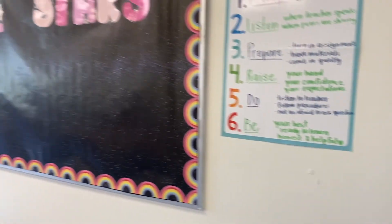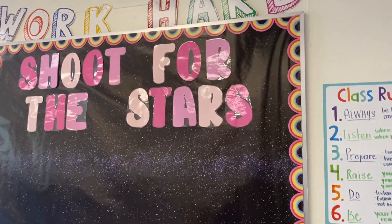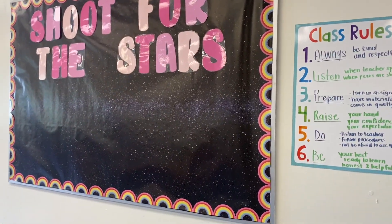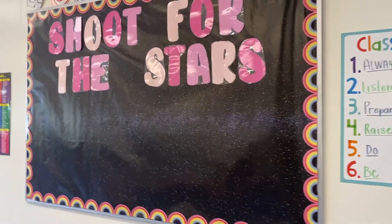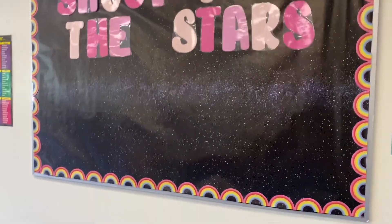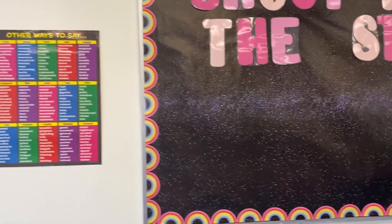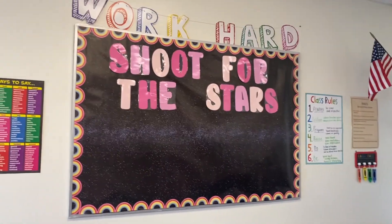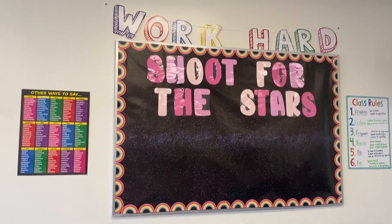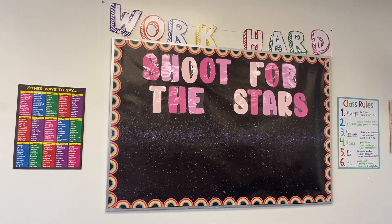So if you haven't noticed, my theme this year is like galaxy slash rainbow. I saw these borders and I was like, this is my theme, this is what it is. I really wanted to use the border, so I thought maybe I can do like a space theme or something along those lines — and this was the result. I got my bulletin board from Michael's, I think. The borders are from Michael's as well. I love how this came out, it's so cute.